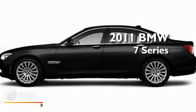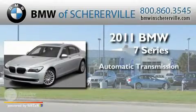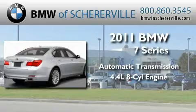This is a 2011 BMW 7 Series. This four-door sedan has an automatic transmission and a 4.4-liter V8.